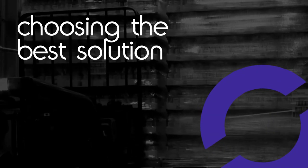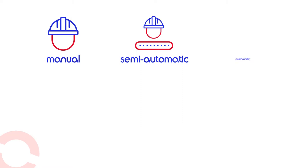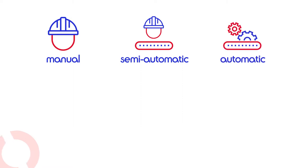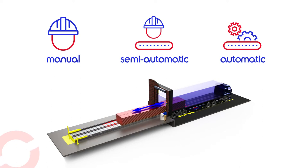Choosing the best solution: we have more than 20 different combinations of manual, semi-automatic and automatic loading and unloading systems. With our expert knowledge we can find the best solution for your project. Our solutions are constantly being improved in line with market requirements.